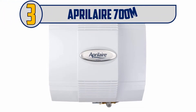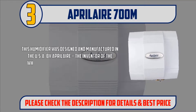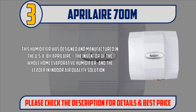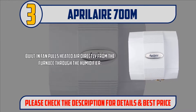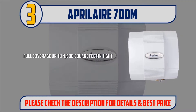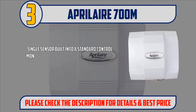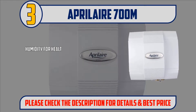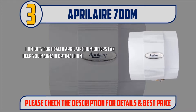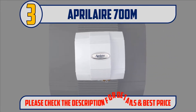Number 3: Aprilaire 700M. This humidifier was designed and manufactured in the USA by Aprilaire, the inventor of the whole home evaporative humidifier and the leader in indoor air quality solutions. Built-in fan pulls heated air directly from the furnace through the humidifier. Full coverage up to 4200 square feet in tightly built homes with a capacity of 18 gallons per day. Single sensor built into a standard control monitors indoor relative humidity for manually setting the percent humidity in your home. Aprilaire humidifiers can help you maintain optimal humidity of 35–45%, which has been shown to reduce the incidence of respiratory infections. Please check the description for details and best price.